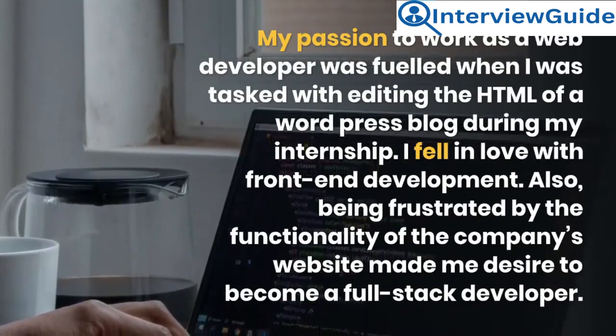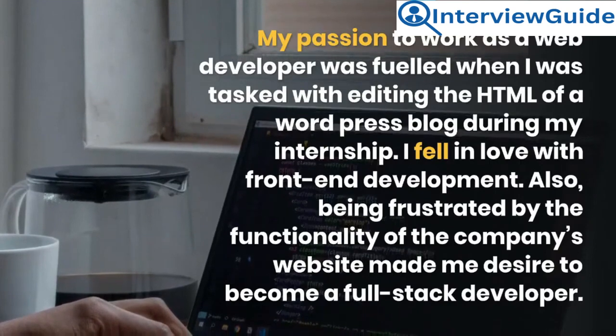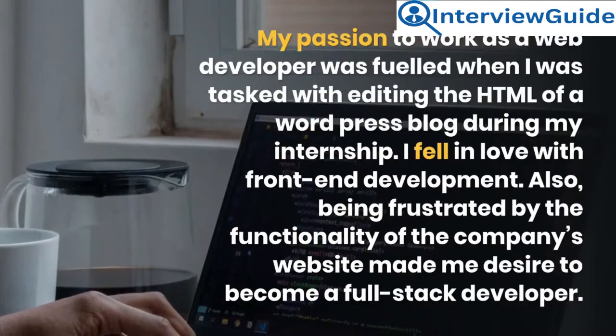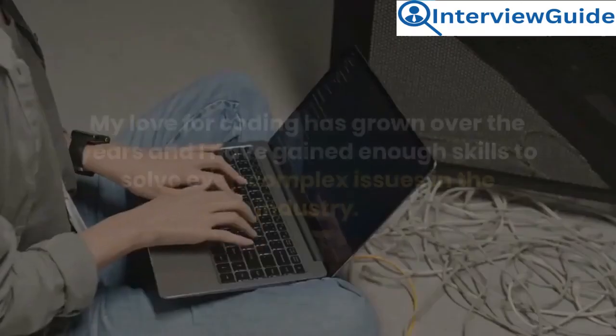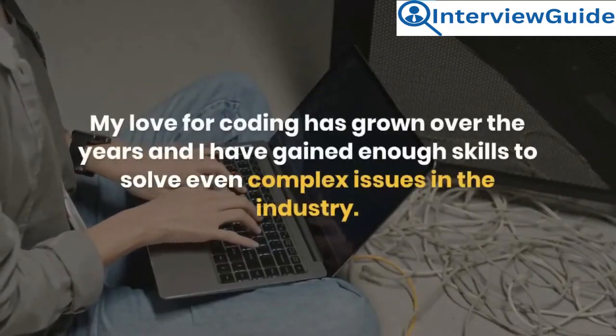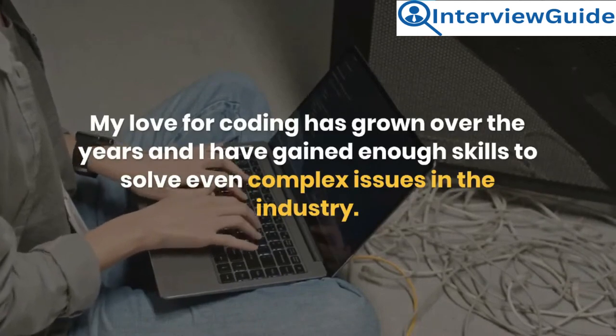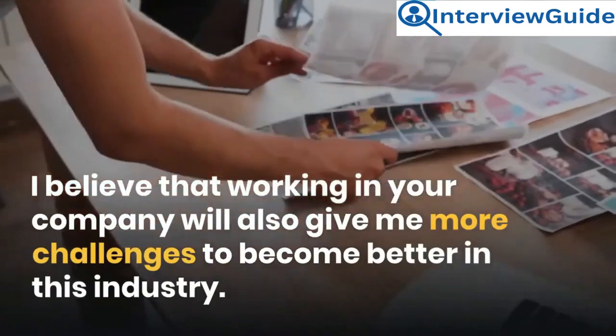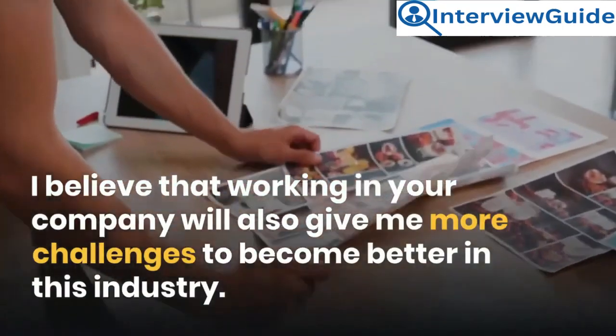I fell in love with front-end development. Also, being frustrated by the functionality of the company's website made me desire to become a full-stack developer. My love for coding has grown over the years and I have gained enough skills to solve even complex issues in the industry. I believe that working in your company will also give me more challenges to become better in this industry.